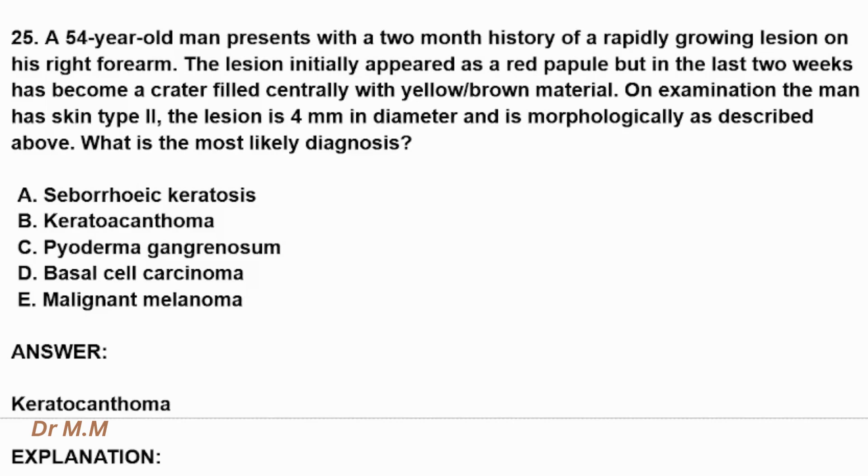Welcome to a new question about dermatology. A 54-year-old man presents with a two-month history of a rapidly growing lesion on his right forearm. The lesion initially appeared as red-purple, but in the last two weeks has become a crater filled centrally with yellow or brown material. On examination, the man has skin type 2. The lesion is 4 mm in diameter. What is the most likely diagnosis?